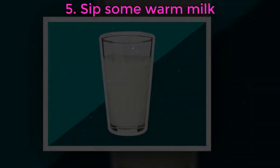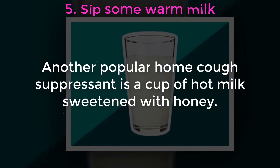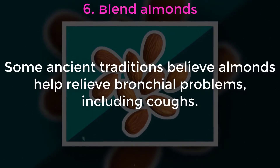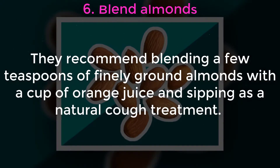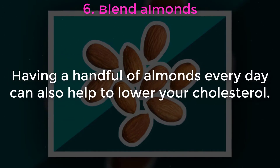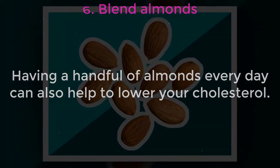Five: sip some warm milk. Another popular home cough suppressant is a cup of hot milk sweetened with honey. Six: blend almonds. Some ancient traditions believe almonds help relieve bronchial problems including coughs. They recommend blending a few teaspoons of finely ground almonds with a cup of orange juice and sipping as a natural cough treatment. Having a handful of almonds every day can also help to lower your cholesterol.